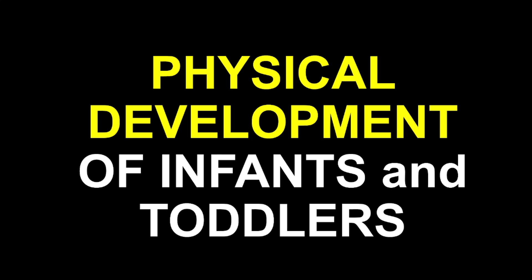Good day, everyone. Today, we're diving into a topic that's central to your journey as future teachers: understanding physical and motor development in infants and toddlers. We will also cover physical and motor development among preschoolers, late childhood, and the adolescence stage. As teachers, you'll be witnessing the amazing growth of children, both physically and cognitively. But what does it mean when we say a child is growing, and how can we recognize these signs? Let's get started.